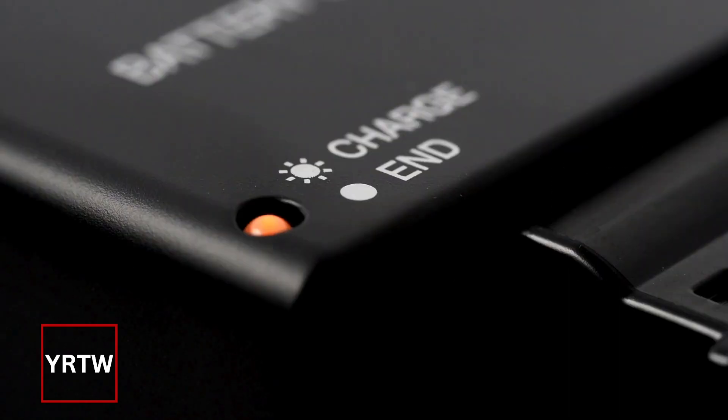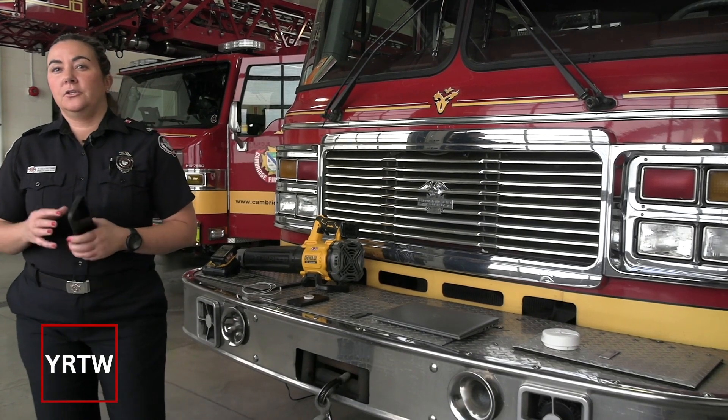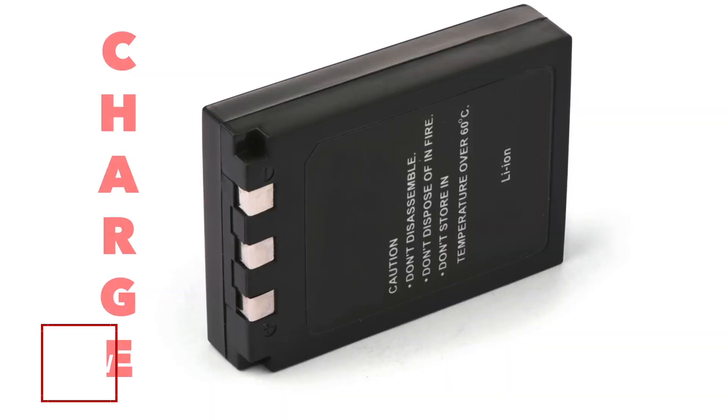Do you know that you could have less than one minute to escape a lithium-ion battery fire? Let's take charge of our battery fire safety. One acronym that we like to encourage people to remember is CHARGE.